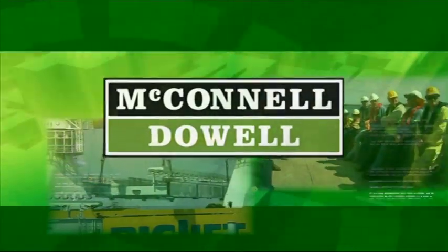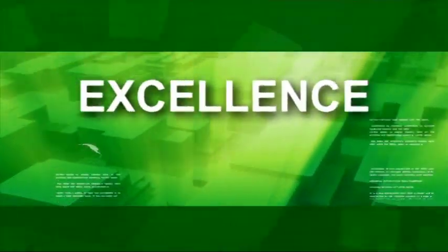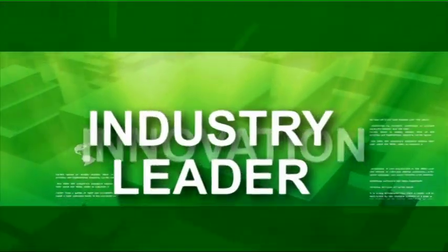McConnell Dow, the multi-discipline contractor. Excellence. Innovation. Industry leader.